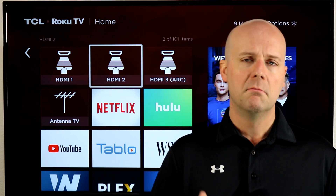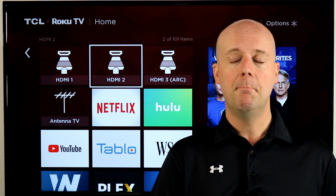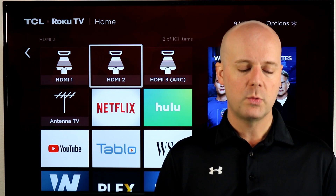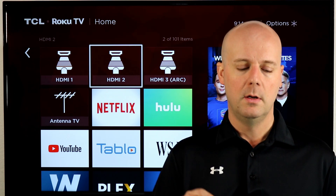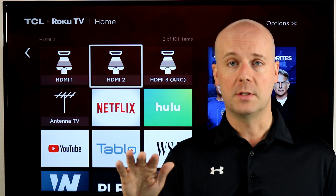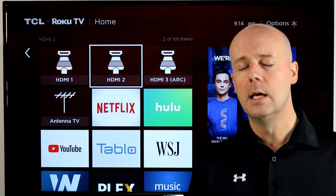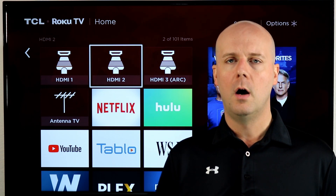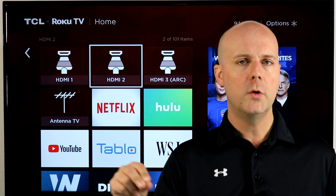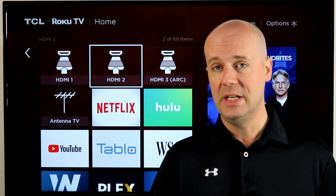One of the things I wanted to address today is the mass confusion that AT&T has created. Right now we have AT&T TV, AT&T TV Now, and AT&T Watch TV — they're all different services. And I think a typo in the DirecTV Now email to their customers is confusing things even more, on top of the fact that there's also DirecTV and U-verse TV.